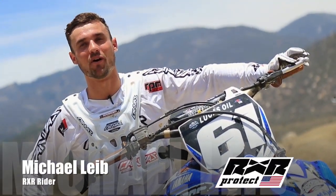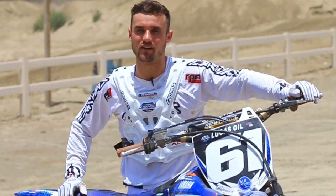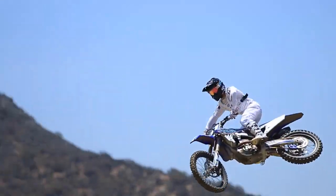Hey guys, what's up? My name is Michael Lee. We're out here at Paula today just getting used to the Yamaha and hanging out with the guys from RXR. If you guys haven't heard about RXR yet, it's an awesome product and if you guys are looking for safety out there, it's definitely something that I don't take very lightly.